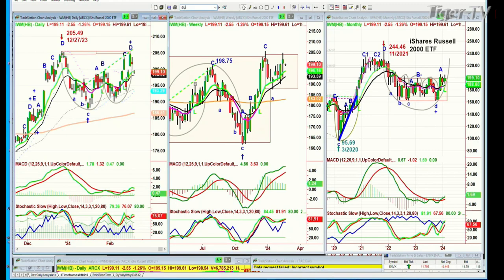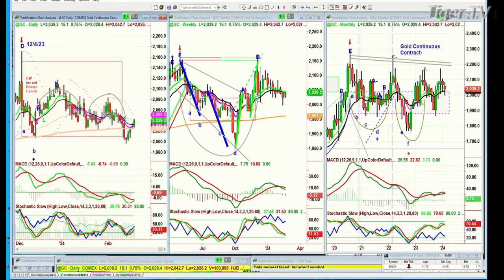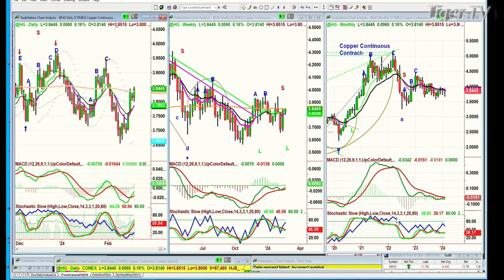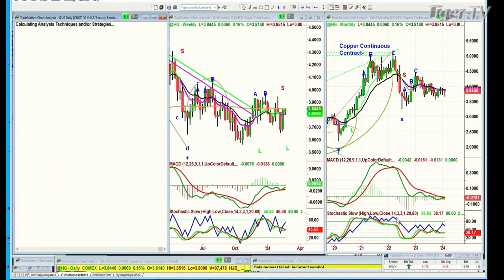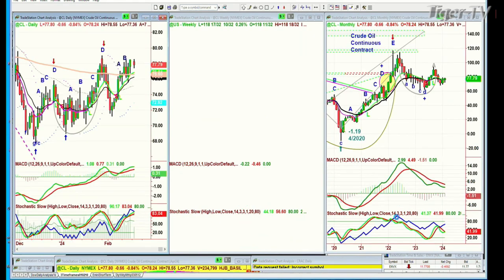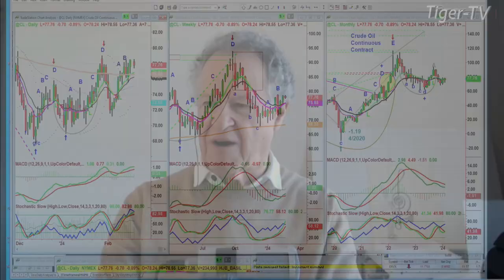Gold had a nice rally earlier and is holding that rally, up 15 at 2039. All the technicals suggest they can have a rally, but I'm not sure it's more than a bounce at this point. Silver is a little weak, down 31 cents at 23.18 — that 200-period moving average at 23.67 is a big problem. High-grade copper had a fabulous two days and is up again today. Bonds are up 10.30 seconds, trying to establish a base for yields to come down. Crude oil is down 67 cents.